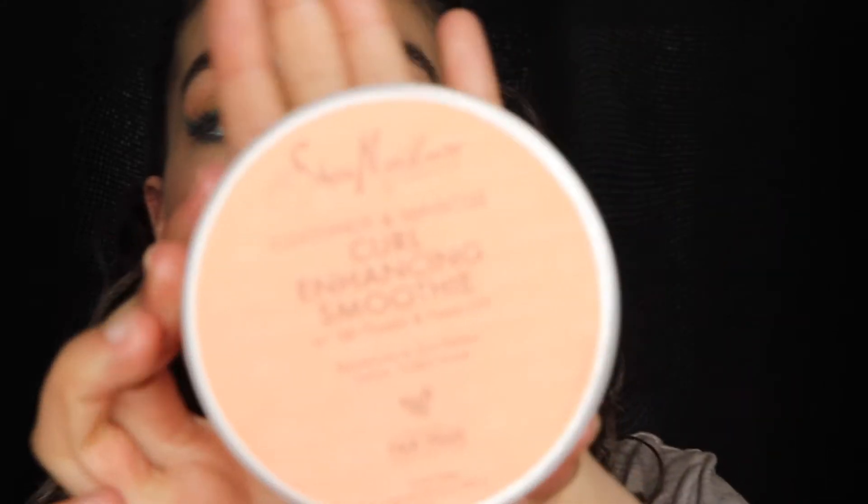The last thing I purchased is the Curl Enhancing Smoothie from Shea Moisture. This is another styling product, and it is so good. All these products smell absolutely amazing and your hair will thank you for it. Your hair will be so happy because finally it's getting moisture and not all this damage and heat that it doesn't need — because your curls are beautiful. I like to use this one first to style my hair, then go with the activator, then probably a gel after that.